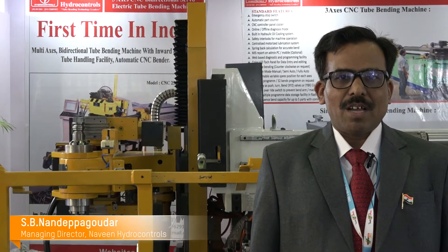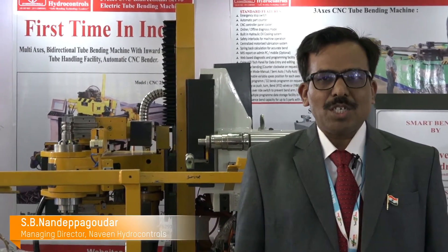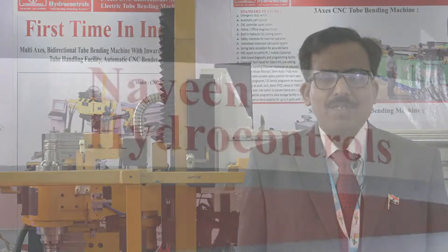My name is SB Nandap Gowdar. I am Managing Director of Navin Hydro Controls. We are manufacturing CNC tube bending machines in India since 2003.